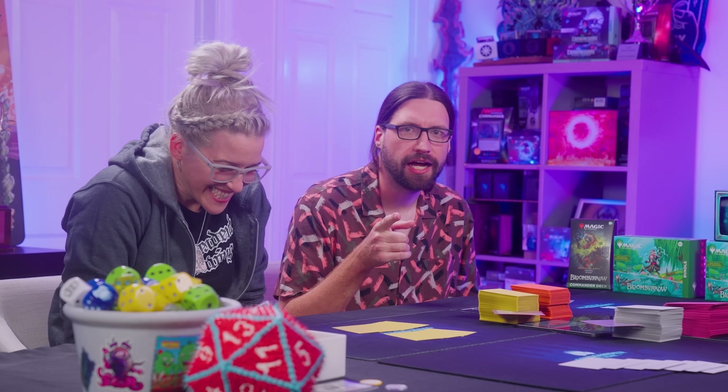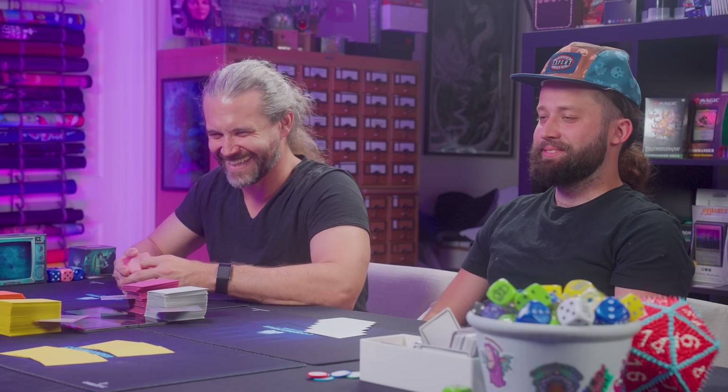Spencer Crittenden: I'm just a nobody at this point. I play games with these guys. Jonathan Young: I'm Jonathan Young. You may have heard me sing on the internet — but I hope not.